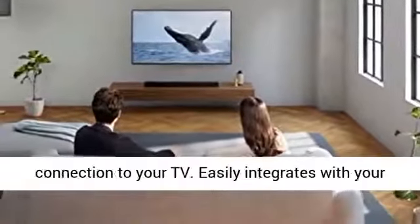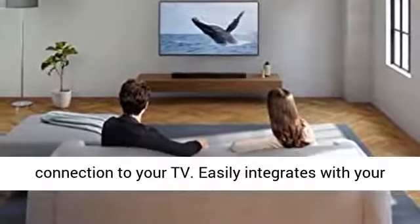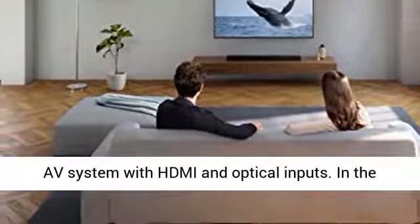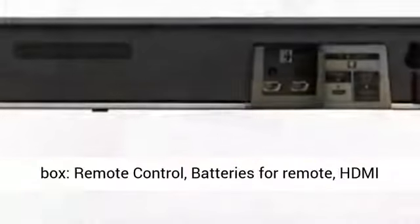One cable HDMI ARC for simple, high-quality connection to your TV. Easily integrates with your AV system with HDMI and optical inputs.